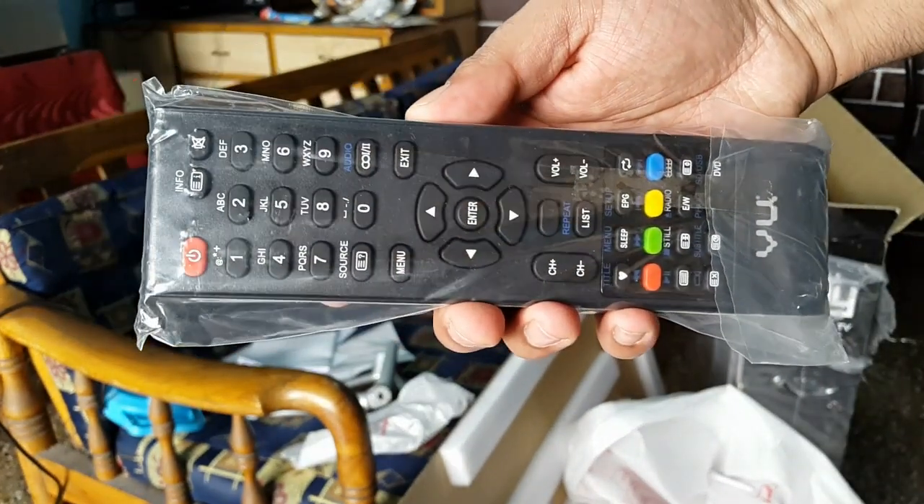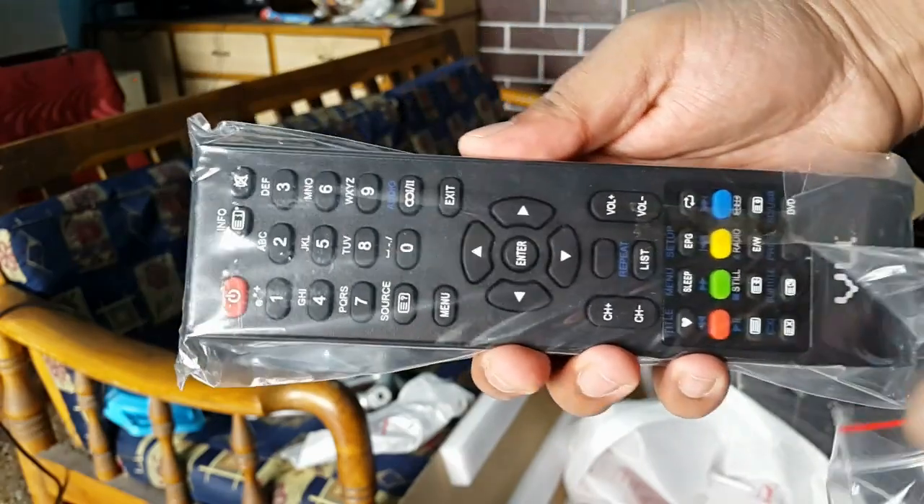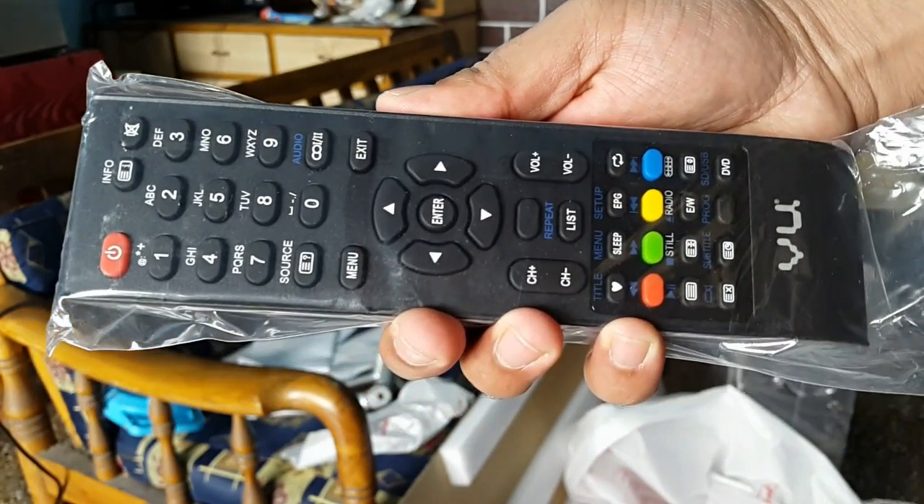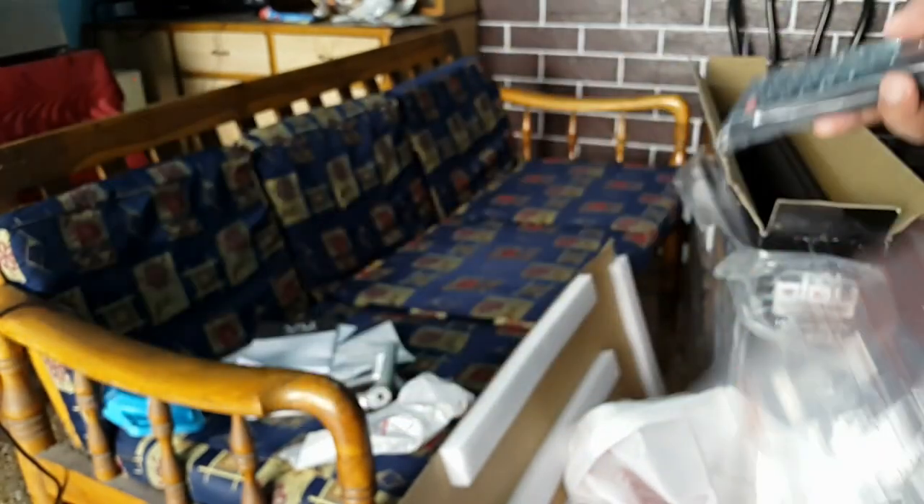In the box: TV, stands, wall mount brackets and required screws, remote, warranty card, manual, and two AAA batteries.